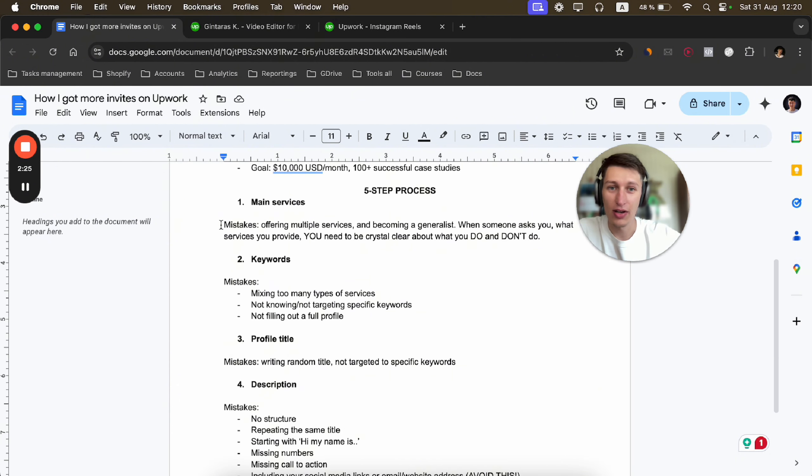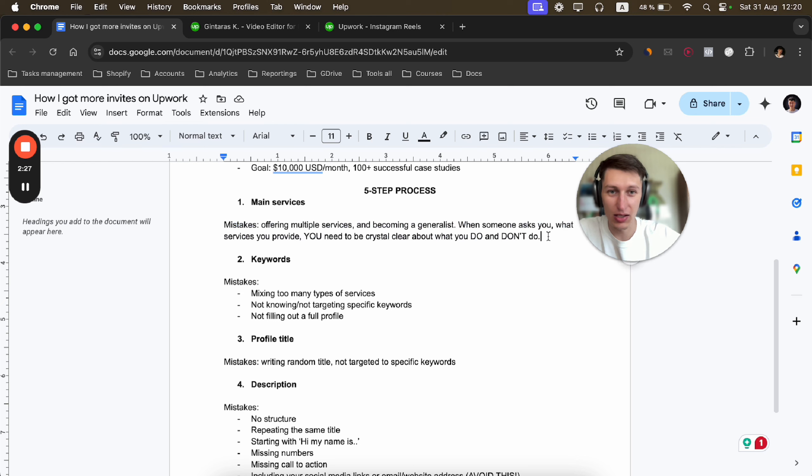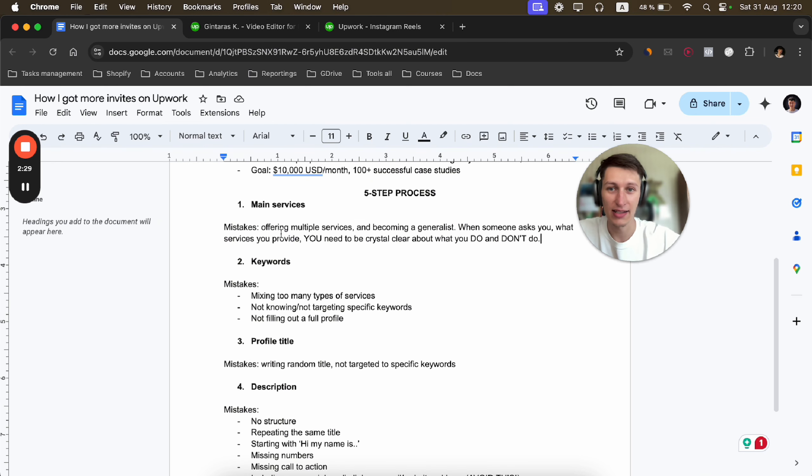I'm from Lithuania, Europe. I started taking Upwork seriously since May 2023, so it's been a little more than a year. Since then I scaled my account from $500 to $30,000 in public earnings. I have a 100% job success score, a 91% client retention rate, I've worked with 70 clients, and right now I'm building my personal brand on YouTube and Instagram.